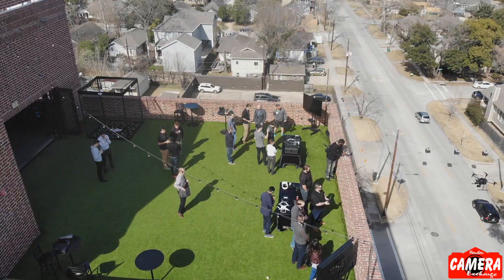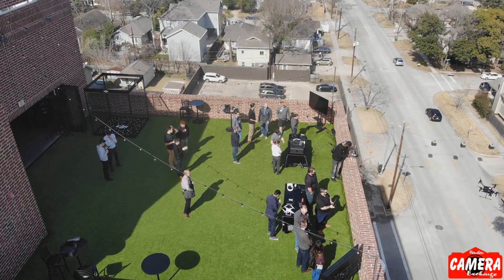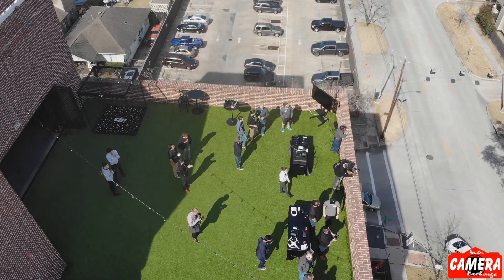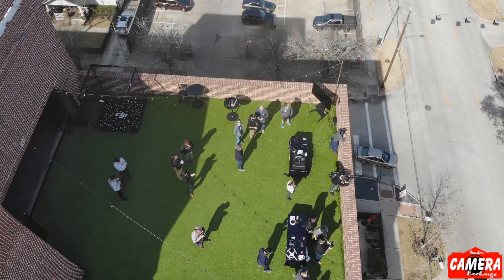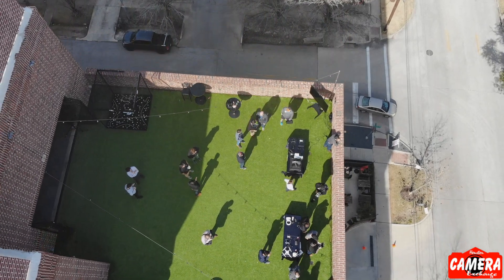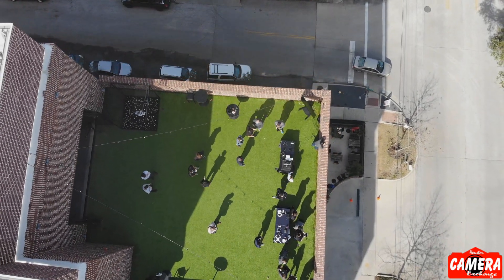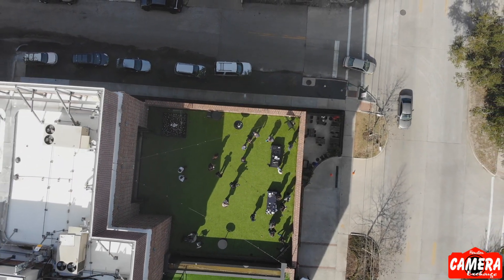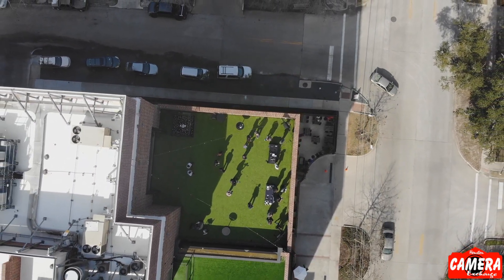You can also fly Mavic Air with just your smartphone — obviously your range and maximum speed are reduced, but if you're in an environment where you just can't bring your remote you still have access to all your intelligent flight modes and still a decent enough range to capture some really great shots.